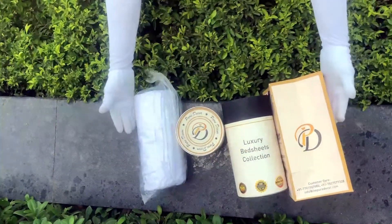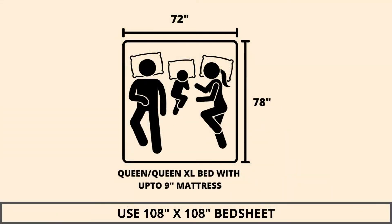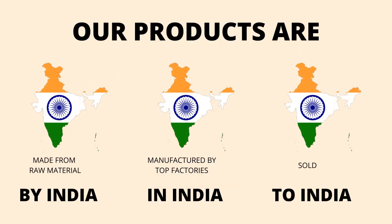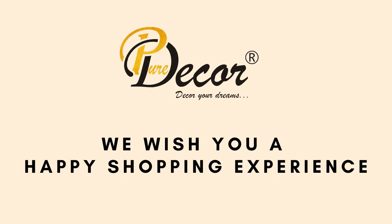Thereby serving you a perfect product with the perfect packaging. We highly recommend referring to the stated bed size for which this bed sheet is best suitable. Our products are proudly made in India. Pure Decor wishes you a happy shopping experience.